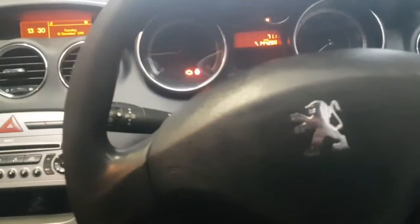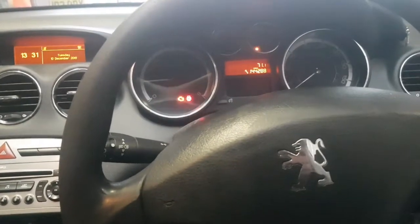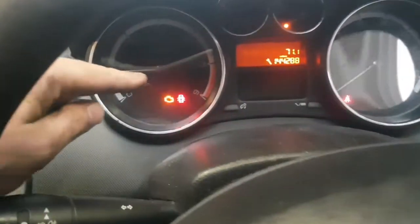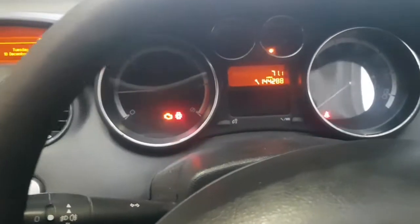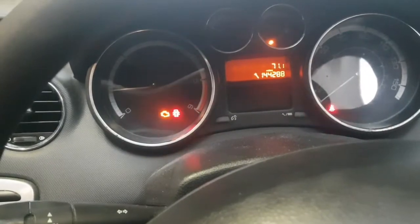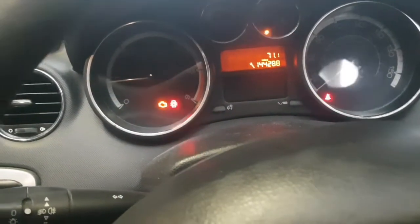Good morning. Here we have a Peugeot 308 2008. We have a depollution system fault and an engine management light on. They appear to be flashing in the video but they're not actually flashing in real life.